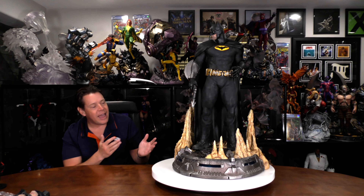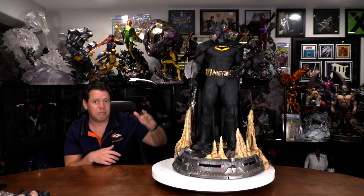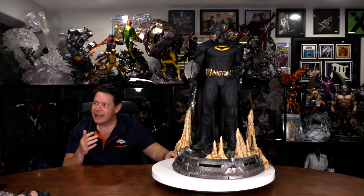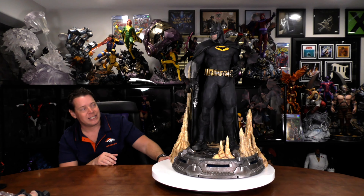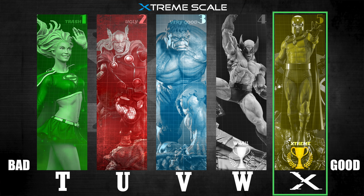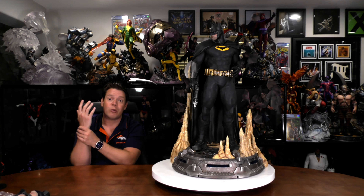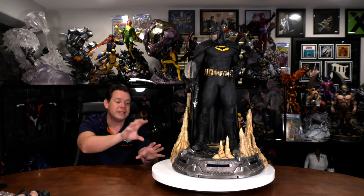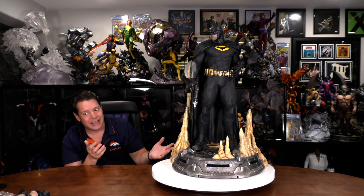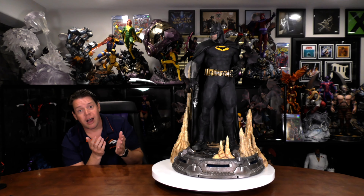Wow, this may have the most display options I have ever seen on a statue — and I've probably had over 500 on this table. The only issues with the design are he's a little wobbly, but he's not going to fall, so I really can't discount that. He's looking to the right — I wish they would have made some portraits of him looking forward. But even with that, I do have to give the design a 5 out of 5. How awesome is it that there are so many options? Bravo on the design.